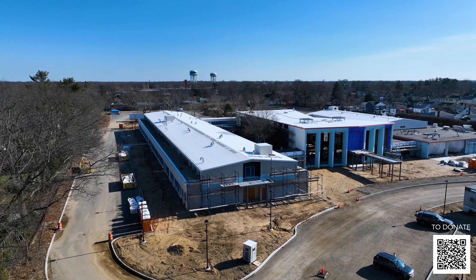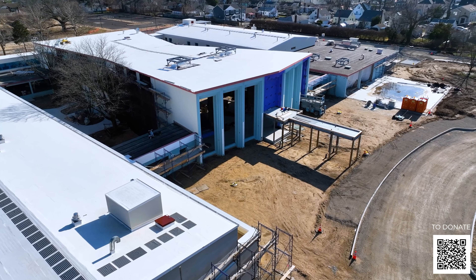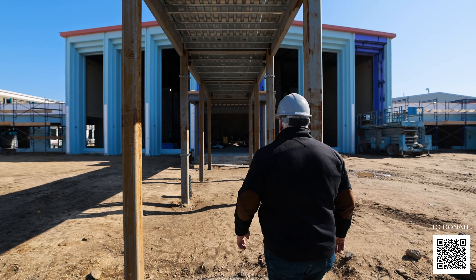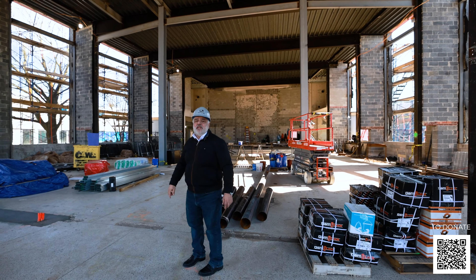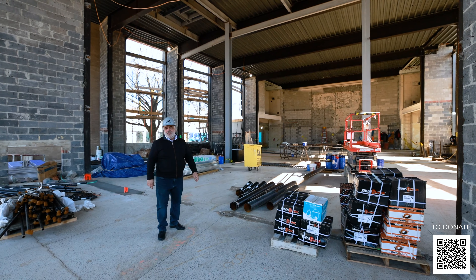What you see behind me is a combination of some of the living wings and the chapel in the center. The part of the building on the far right is essentially the main dining area. Up until the large columns is the main entry foyer — reception is going to be over here and behind is where the chapel is going to be.